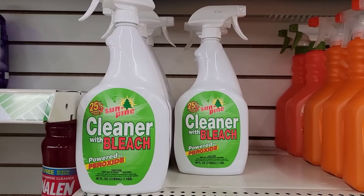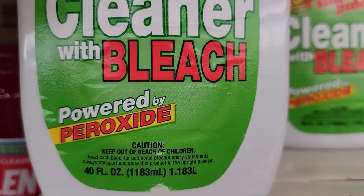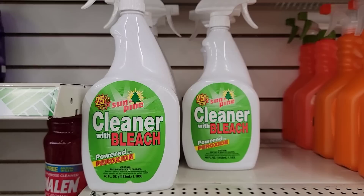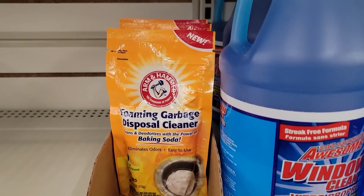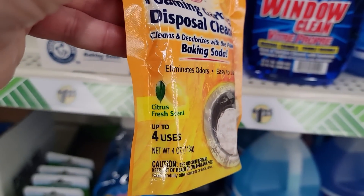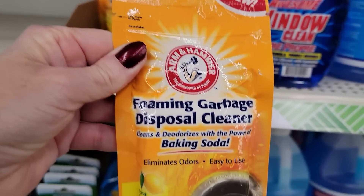How about this — this is a 40-ounce Sun Pine Cleaner with Bleach, powered by Peroxide. And here's another name brand: 4-ounce Arm & Hammer Foaming Garbage Disposal Cleaner. You get four uses out of the one bag.